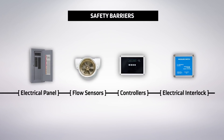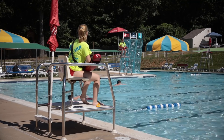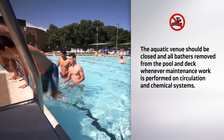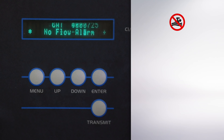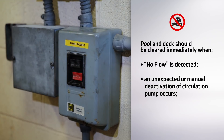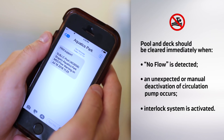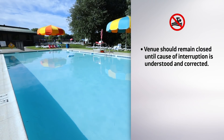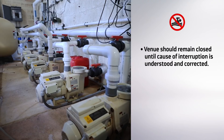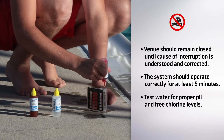The more barriers in place, the less likely all are able to fail or be bypassed at the same time. First and foremost, the aquatic venue should be closed and all bathers removed from the pool and deck any time there is maintenance work to be performed on the circulation and chemical systems. The pool and deck area should be cleared immediately any time a flow sensor detects no flow in the system, when there is an unexpected or manual deactivation of the circulation pump, or when the interlock system is activated indicating a problem with the flow system. Bathers should not be allowed back until the cause is understood and corrected, and the system should operate correctly for at least five minutes with the water tested for proper pH and free chlorine levels.